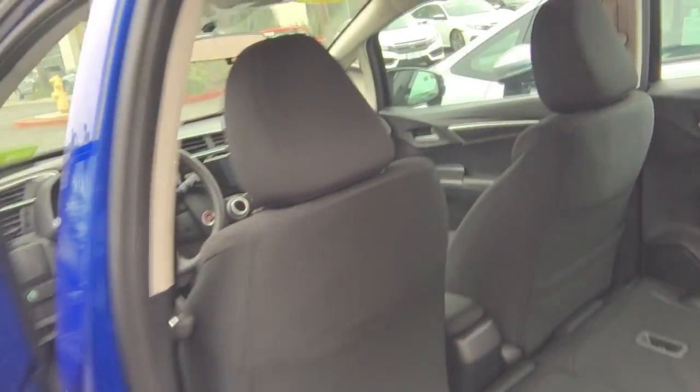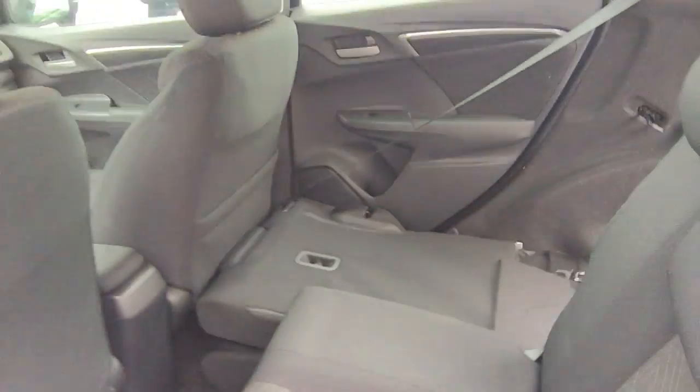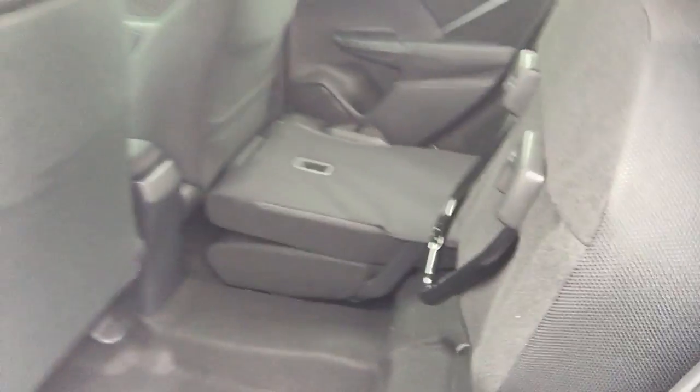But you also have great features back here in the back. See the space as the seats are folded down — they fold down really nice and low. You fold the seat up, and you can also fold this seat like so, to get yourself some extra room down here.